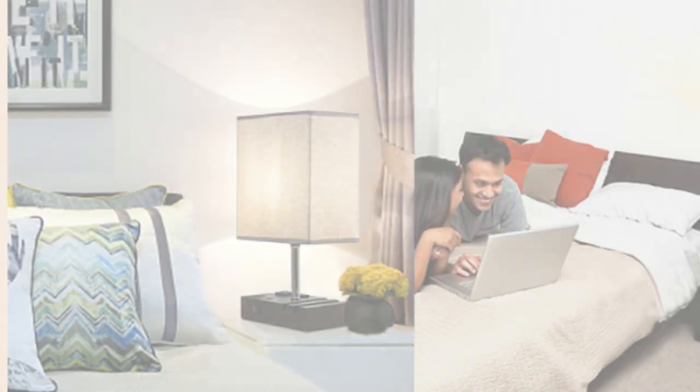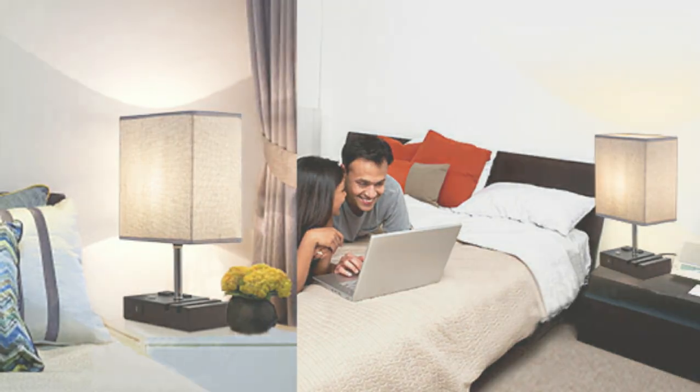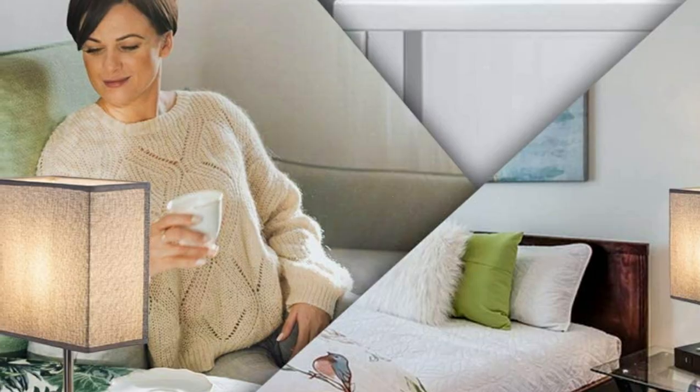With a warm white Edison bulb included for flicker-free lighting, these dimmable lamps also feature a stylish gray lampshade and are certified for safety with a three-prong plug. The perfect gift for anyone in need of a little extra light and convenience in the home.